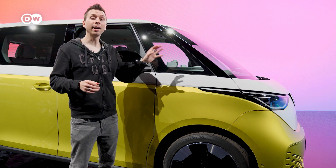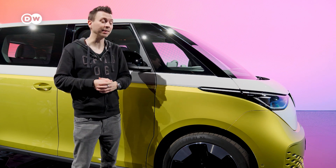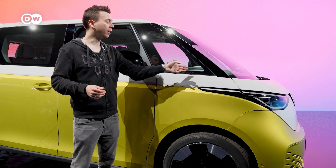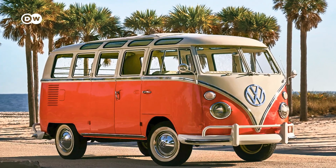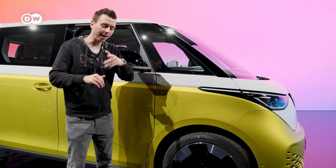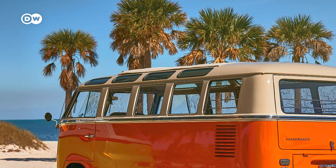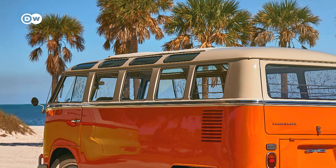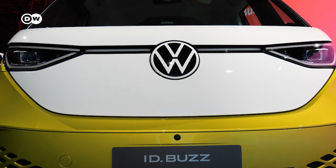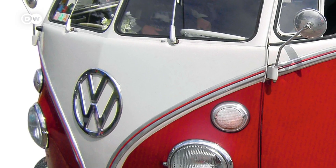As you can tell, there are quite a few details about the new ID Buzz that remind you of the old VW T1 from the 60s. For example, that window right here — with the T1 you could open that, but that's not possible here. Those slits at the front: the old T1 had them for the engine. And at the front you have the white color and a big VW logo, just like the old one.